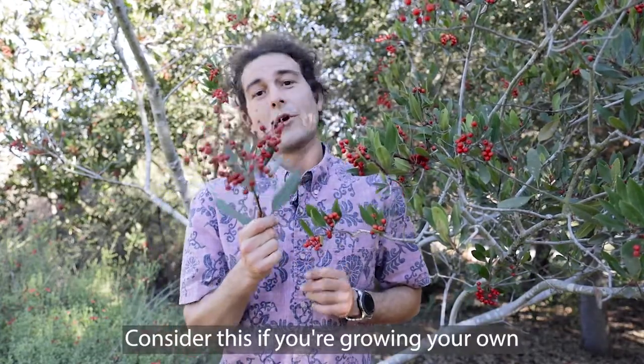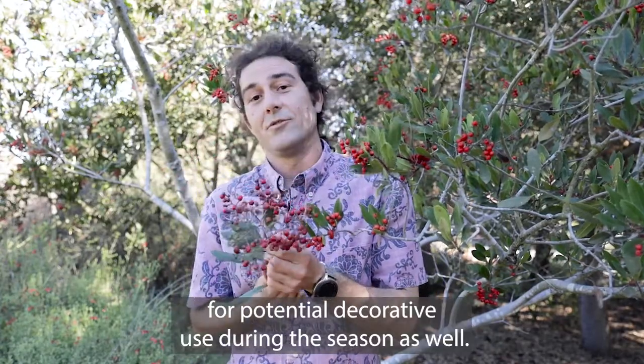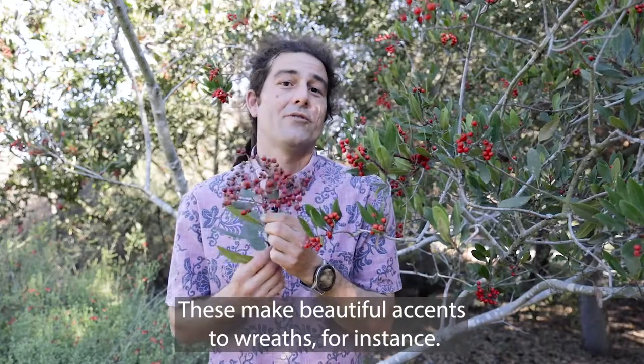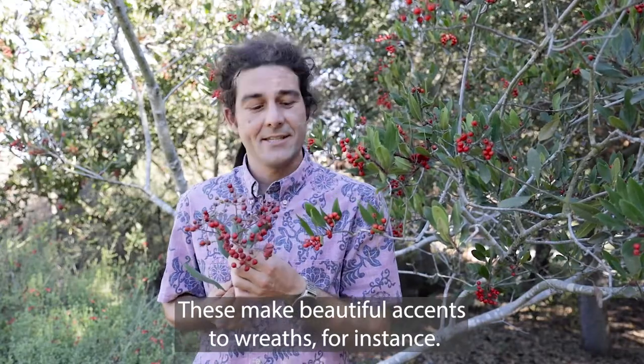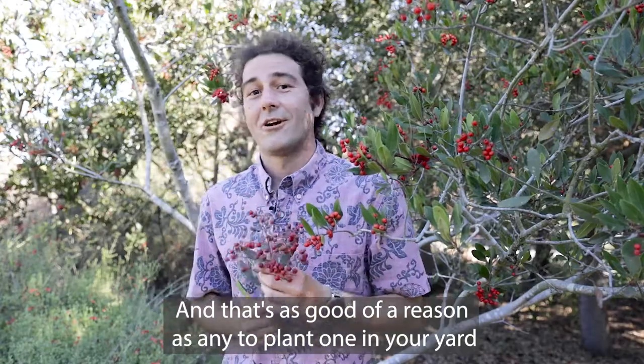Consider this if you're growing your own for potential decorative use during the season as well. These make beautiful accents to wreaths, for instance, and that's as good of a reason as any to plant one in your yard and grow one yourself.